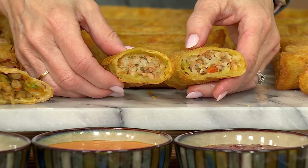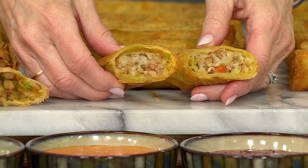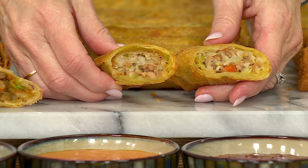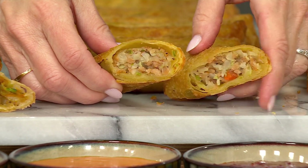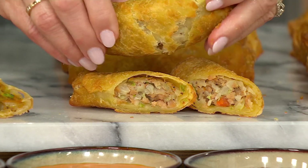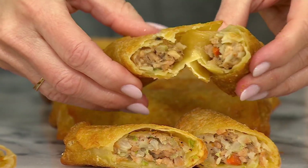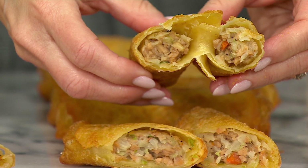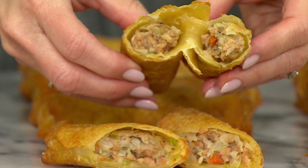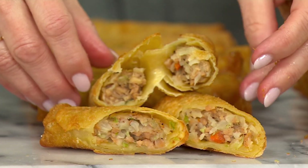Now we have the veggie one right here. We can already see several of the veggies in there. So we have all those delicious vegetables and seasonings. And in that vegetable egg roll, we also have a vegetable-based protein, which is a really nice addition. And if you are vegetarian, you're getting that serving of vegetables and also a serving of protein inside there.